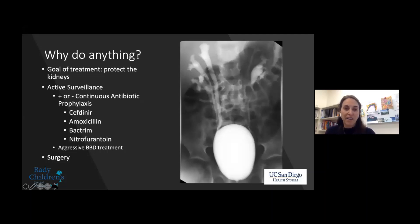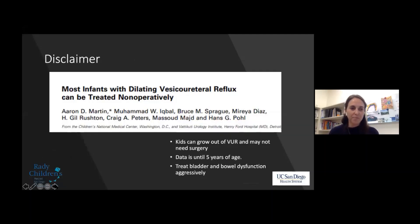And finally, why we're here today: surgical intervention. I do have a disclaimer — I was a Barry Bellman fellow at Children's National Medical Center, and my mentors there taught me that if you give reflux time, a lot of it resolves. Kids can grow out of this. The data we have goes up until five years of age. And again, treating bowel and bladder dysfunction aggressively will really help kids with reflux resolution.